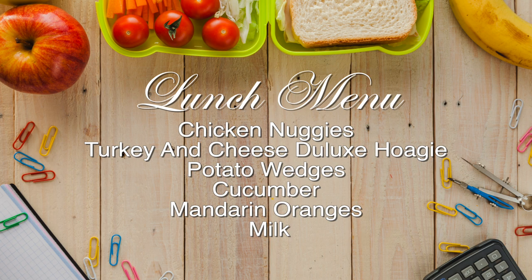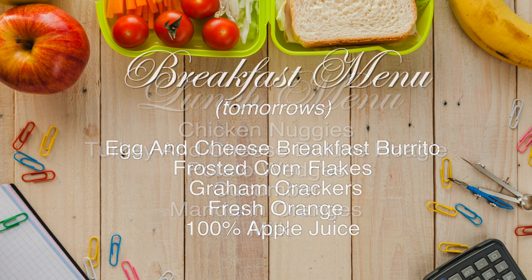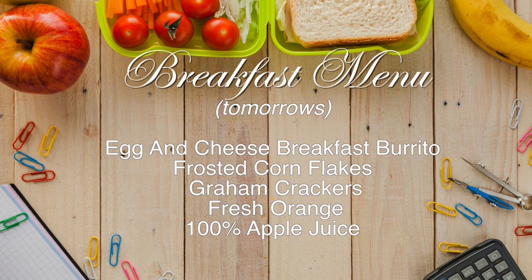Also on today's menu: mandarin oranges and your chosen milk. Tomorrow's breakfast is egg and cheese breakfast burrito, frosted cornflakes, graham crackers, fresh orange, and 100% apple juice. Students, please note that the lunch menu can change any day, and to always bring your lunch card, and don't forget to inform your teachers if you will be receiving lunch today. Bon appétit, and let's go back to Giselle.